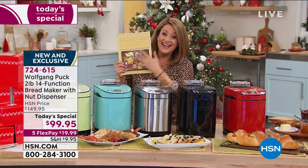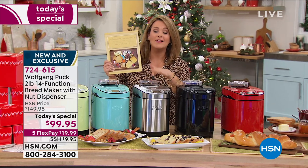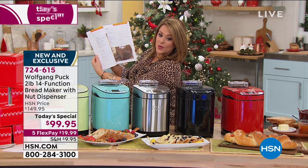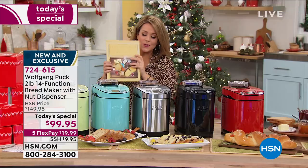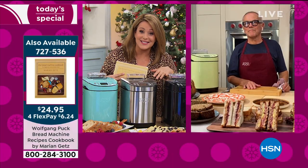Chef Marion has created a brand new cookbook for your bread maker — 80 more recipes in full color. Ask about the book as well. Chef, what a beautiful machine — for someone like me who's never made bread at home, I can't believe how easy this is.